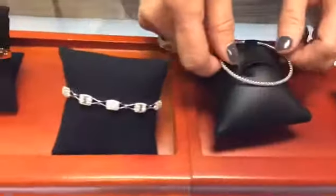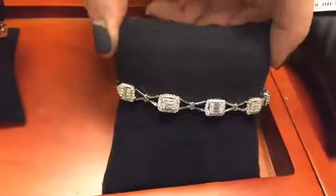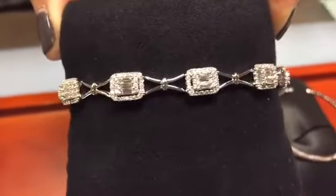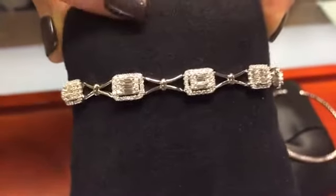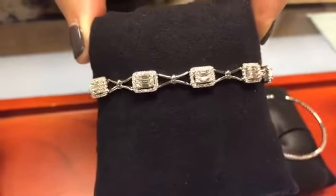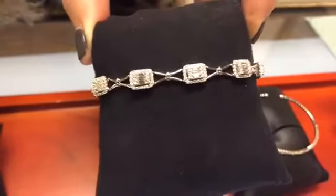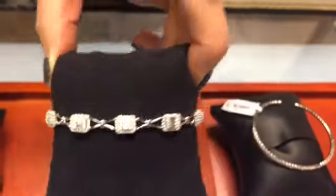Another bracelet style has more design to it, with the accentuation of a diamond halo around the bracelet. It can go all the way around or just feature a few diamonds on the top for a bit more sparkle. It's a stunning, elegant, and contemporary design because you're getting more of a bracelet style with metal mixed in with the diamonds.